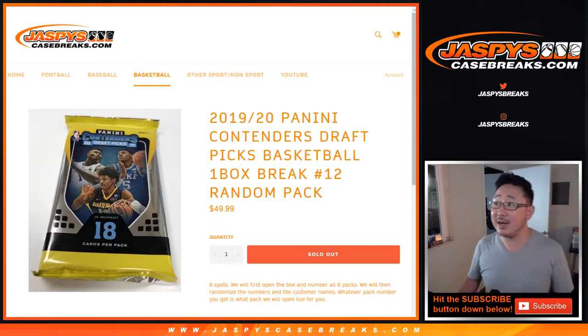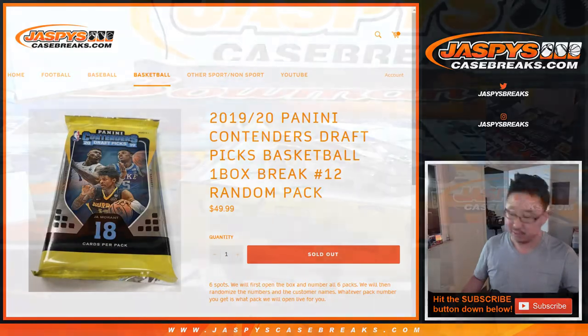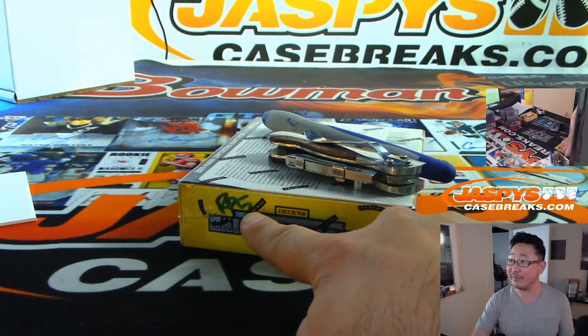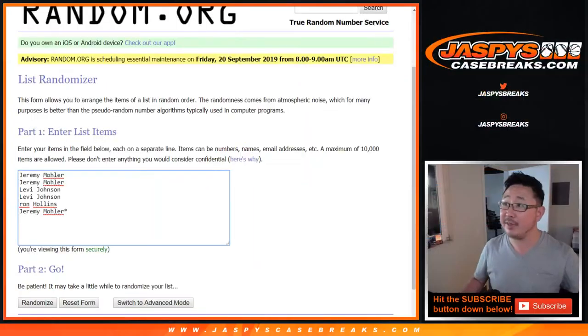Hi everyone, Joe from Jazby's CaseBreaks.com coming at you with the one box random pack break number 12 of 2019-20 Panini Contenders Draft Picks Basketball. Zion hunting in random pack break box number 5 — that's the last box of the case. Break 12, 12 boxes to a case. Big thanks to these folks right here.